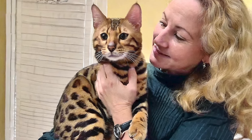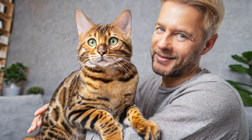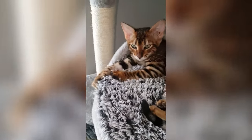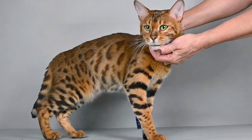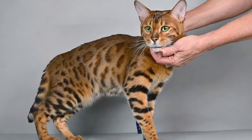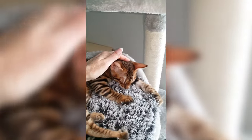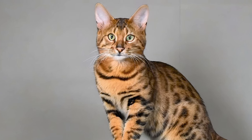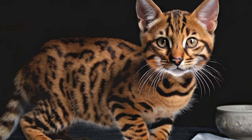Cost: Owning a Toyger can be a significant investment. The cost of acquiring a kitten from a breeder can range from $1,500 to $4,000 or more, depending on the breeder's reputation and the quality of the cat. The initial cost is just the beginning — you'll also need to budget for ongoing food, grooming, and veterinary expenses. Registration and Pedigree: Ensure the breeder provides documentation, as pedigree papers from a recognized association like TICA should verify the cat's lineage.